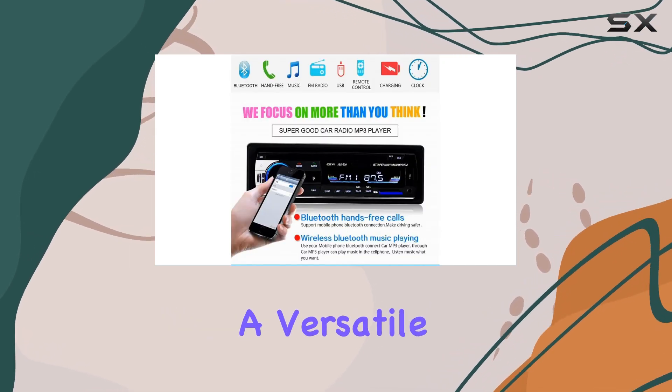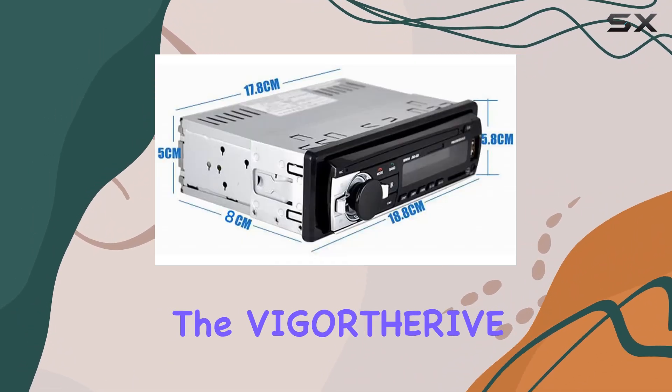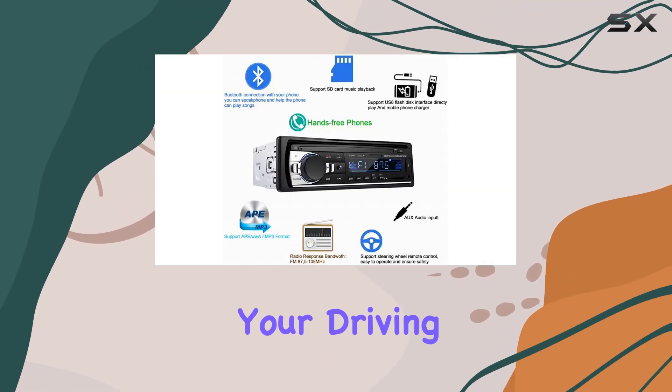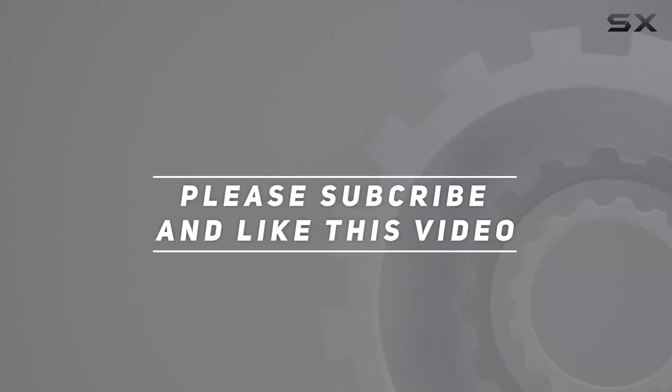In summary, if you're looking for a versatile and feature-packed car stereo that delivers exceptional performance, the VIGORTGRI V-CAR Radio Stereo 520 Bluetooth Auto Radio is the perfect choice. Elevate your driving experience today. Check out the video description for updated price, and thank you for watching.